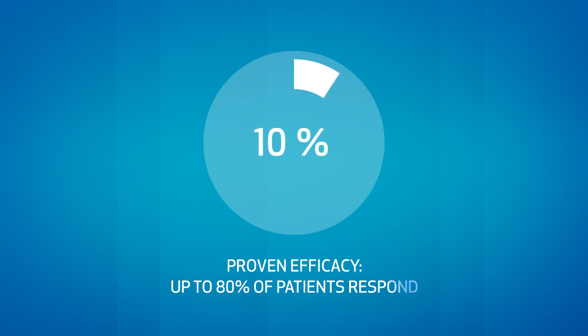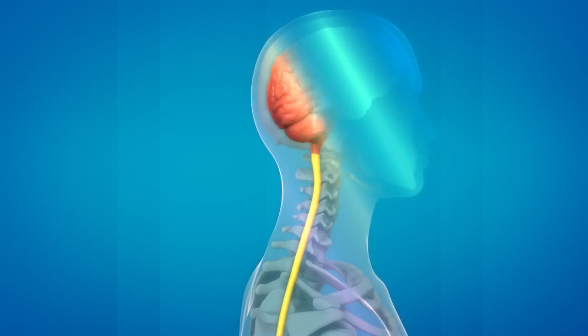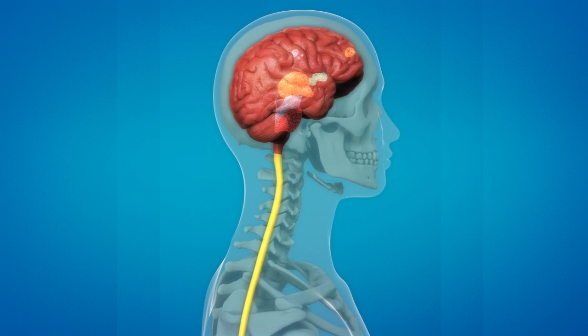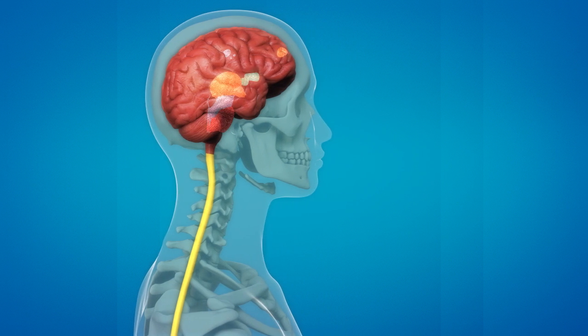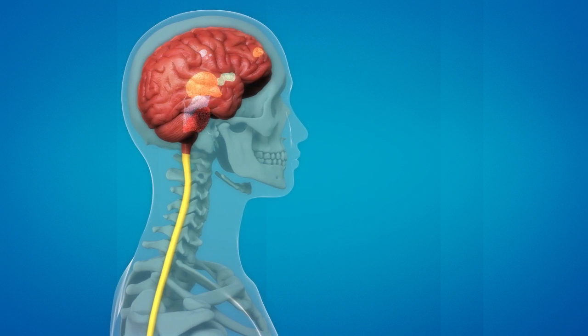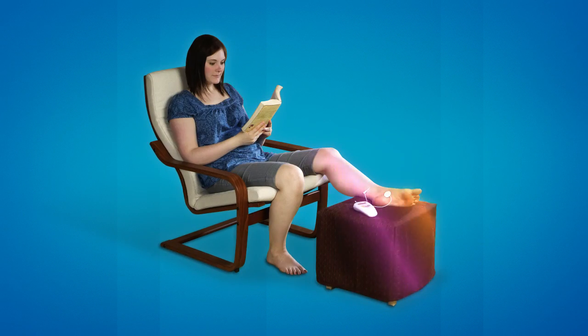Up to 80% of patients see significant improvement in their symptoms. Data suggests that Urgent PC may also induce changes in the part of the brain involved in normal voiding. As a result, patients do not need constant stimulation but are able to sustain symptom relief with a refresher treatment about once a month.